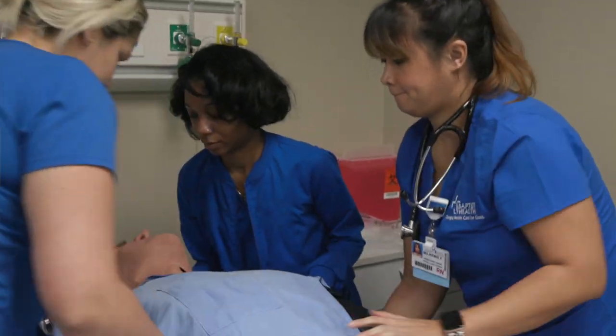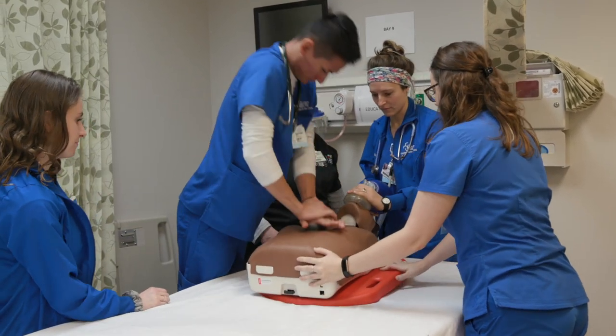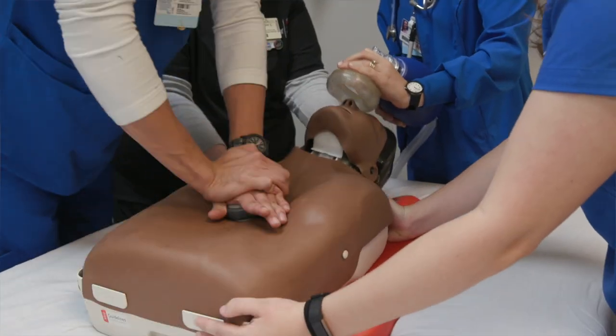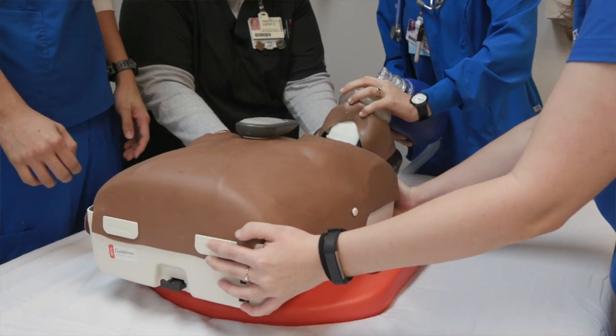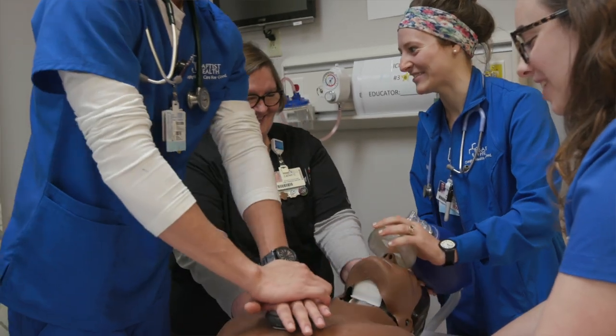Simulation training helps to provide a safe environment for healthcare professionals to work together collaboratively as a team, and also practice in a safe environment where they can't harm a patient. If there is an error made within that training environment, they can review it, debrief on it, correct it, and then increase the quality of care when they are in the actual healthcare setting.